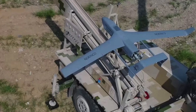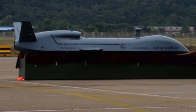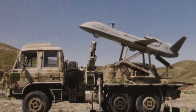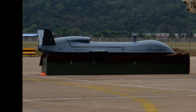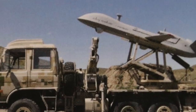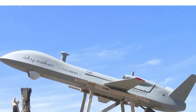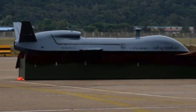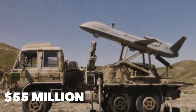The Norinco Skysaker comes from Chinese weapons producer Norinco, which usually dabbles in armored vehicles and small arms, but has ventured into UAVs with this brand-new drone. China expects to field the Skysaker in the next few years, and Pakistan is reportedly interested as well. Loosely based off the Chengdu Pterodactyl, its intelligence, surveillance, and reconnaissance role will be augmented by attack capabilities, the details of which are not publicly known. The Norinco Skysaker is worth $55 million per unit.